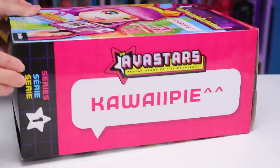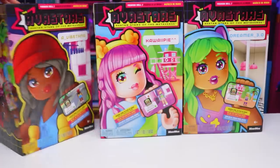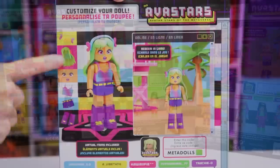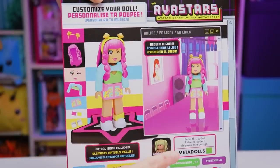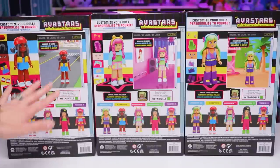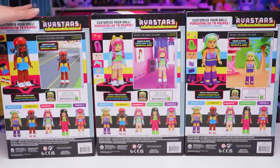On one side, we can see all three dolls and on the opposite side, we'll see their names: Kawaii Pie, Dreamer 3.0, and A Vibe Thing. On the back of the boxes, we've got pictures of our doll with some of the items that are not only in this box, but also redeemable in the game once we find our code inside. Note that even though it says Meta Dolls here, that's just an example. At the very bottom of the box, we can see all five dolls that are currently available in series one.